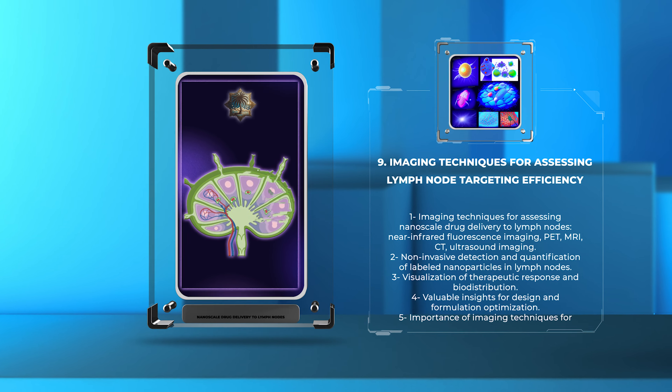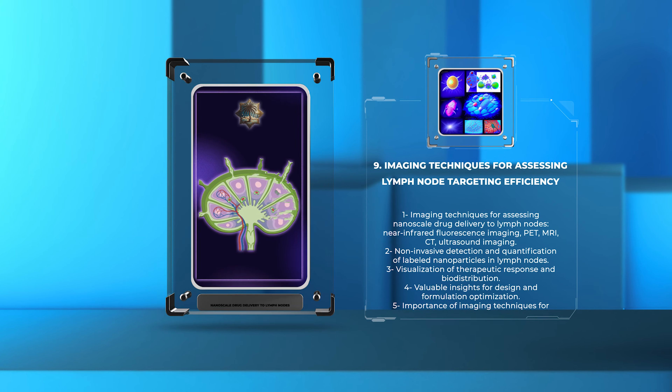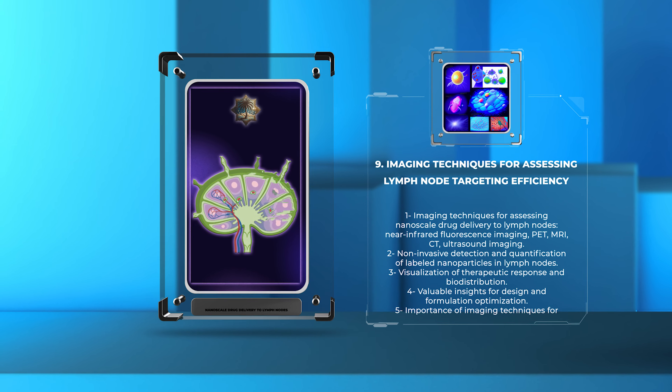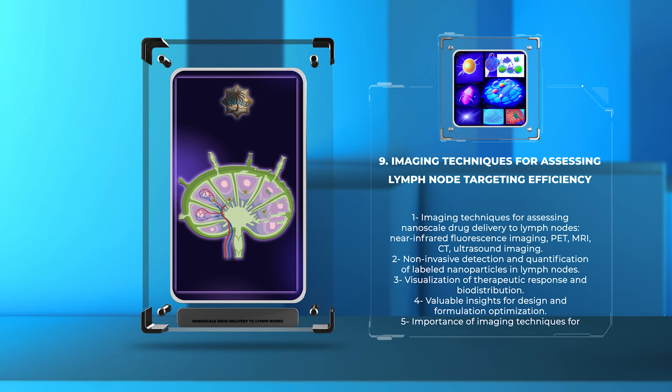By incorporating these imaging techniques, researchers can gain valuable insights into the behavior of nanocarriers in vivo, enhancing their design and formulation for effective lymph node targeting.